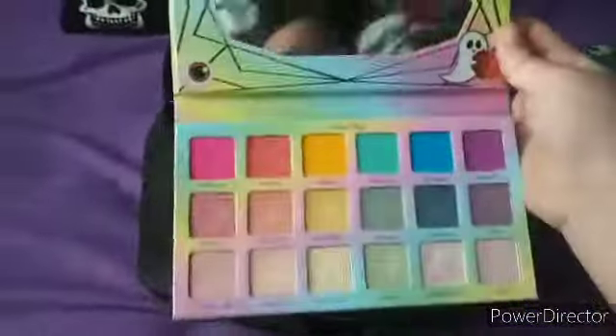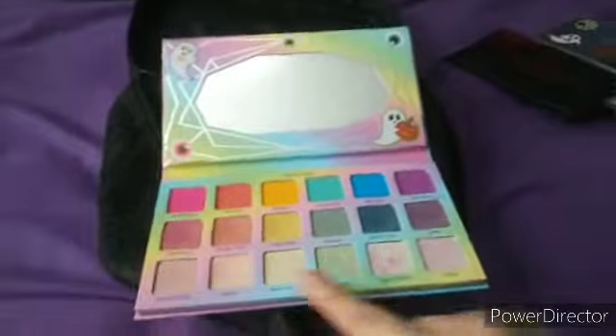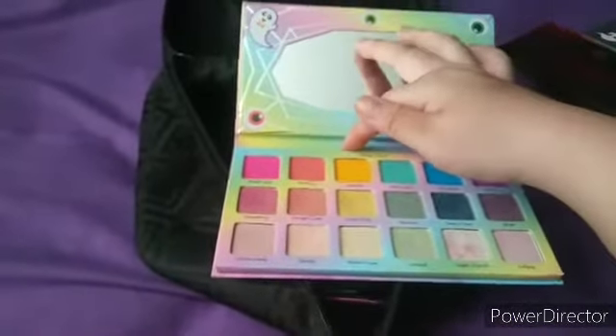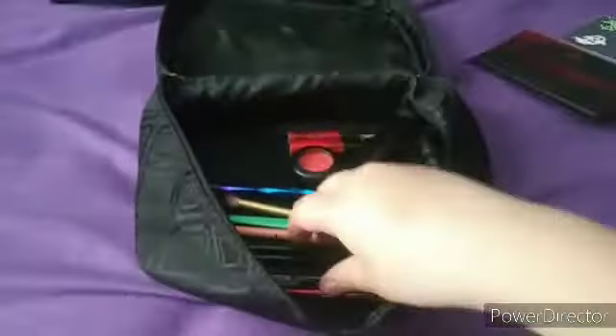The next palette is this Sugar Cosmos one — it's one of my favorites and I actually want another one. I use the bottom row as highlight and it works pretty well, it's very very pigmented. For the yellow shade, this palette's yellow actually works a lot better than the other one I have, so for any yellow look I prefer this one.